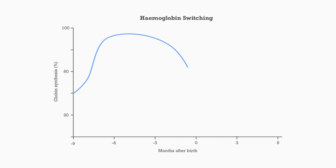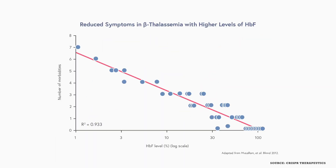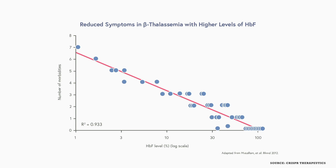Both diseases become apparent in the first few months after birth, due to how different forms of hemoglobin are expressed in the fetus. The predominant form of hemoglobin in the fetus is fetal hemoglobin, which has a particularly high affinity for oxygen. After birth, the relative amount of fetal hemoglobin decreases and is replaced by adult hemoglobin until, at approximately month three, adult hemoglobin is the vast majority. Symptoms of sickle cell disease and beta-thalassemia become apparent at this point, because fetal hemoglobin is not affected by the mutations but adult hemoglobin is.